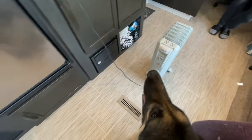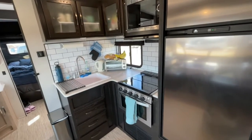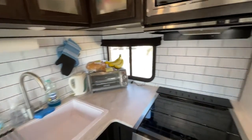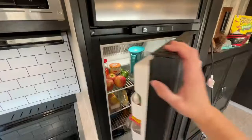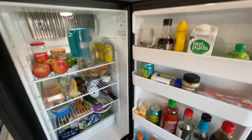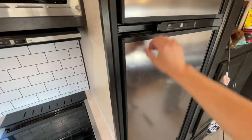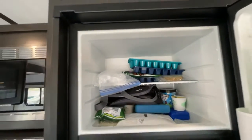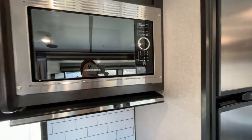Right here we have a space heater, which is a new purchase we're very happy with. It runs off electric. We have a furnace system in the trailer that uses propane, but when you're staying at a site with electrical hookups, it makes sense to use electric for heating since you're already paying for it. Over here we have the refrigerator and freezer, which is a pretty good size. For the freezer we just use little ice cube trays for our ice.